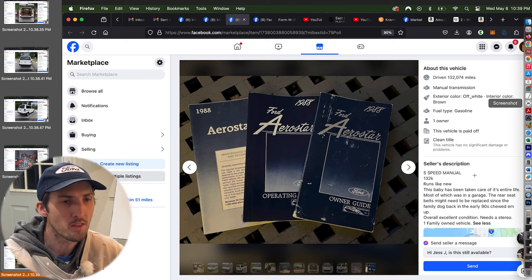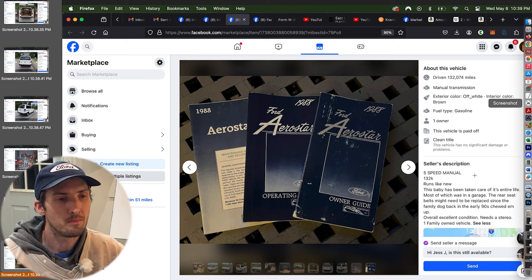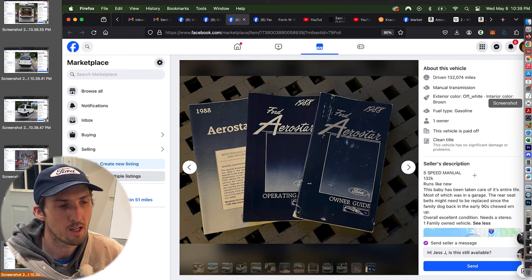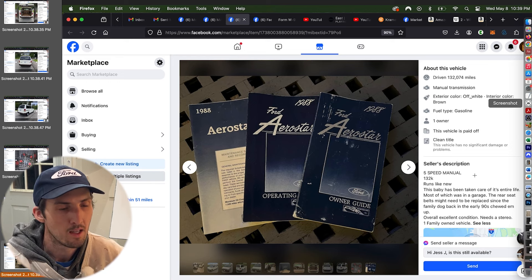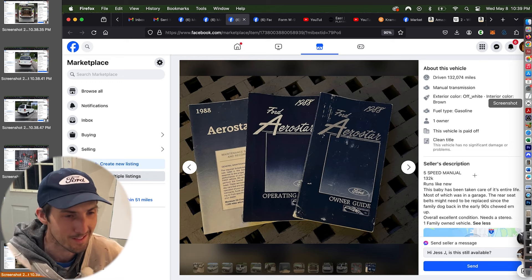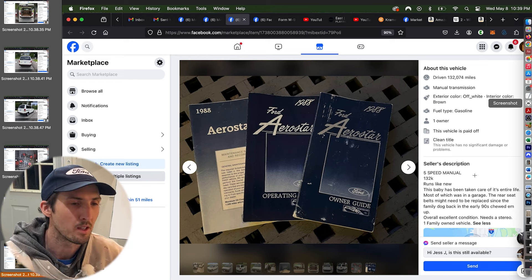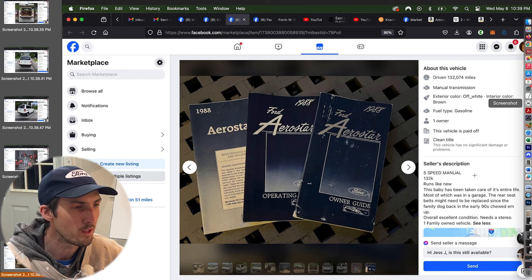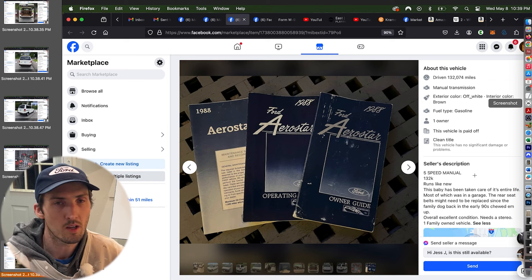Driven 132,074 miles — that's always a double-edged sword. It's been driven a lot of miles, which is kind of a good thing because it's been run, and yet it's so clean and pristine that the cream-puff nature of it is even more impressive. Not only did someone maintain this vehicle for that long, but they maintained it while driving it. You look at the average car with 130,000 miles and it will look nothing like this Aerostar.